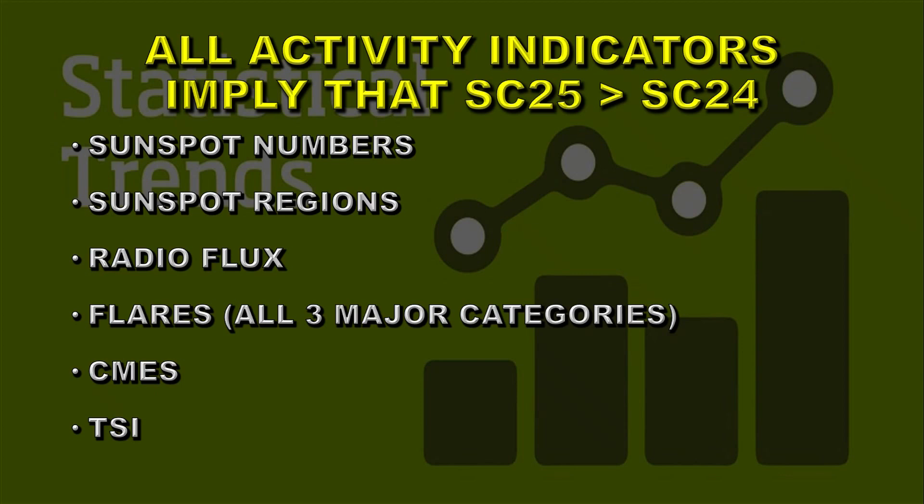Let's summarise. Every activity indicator we've looked at shows that Solar Cycle 25 is outperforming Solar Cycle 24: sunspot numbers, the number of sunspot regions, radio flux, all three major categories of flares, coronal mass ejections, and total solar irradiance. So I think the jury has come to its verdict — Solar Cycle 25 is going to be bigger than Solar Cycle 24.